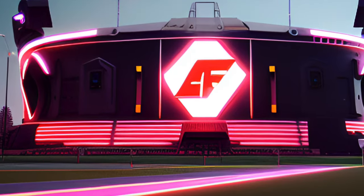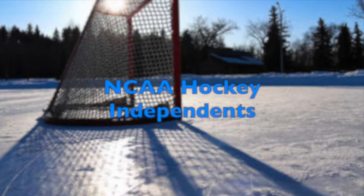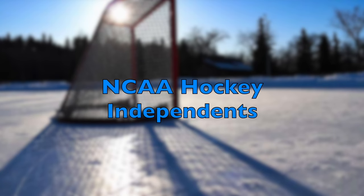Welcome back to another AF Stadiums. We're going to keep rolling with NCAA Division I hockey here. Today we are going to take a look at the very few independent universities.